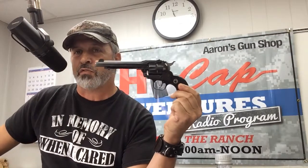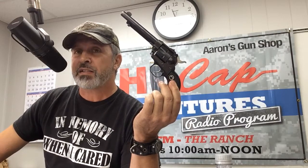It kind of looks like this, like I'm showing on the video, but the one he has there in the shop has got the wooden handle, and it comes with the extra cylinder — the .22 mag cylinder.